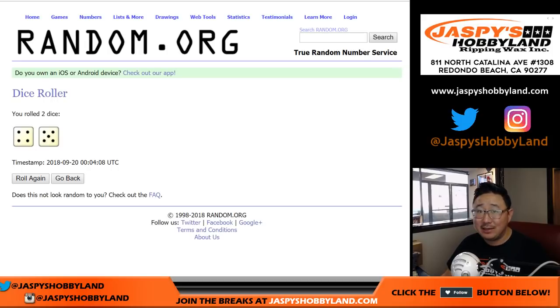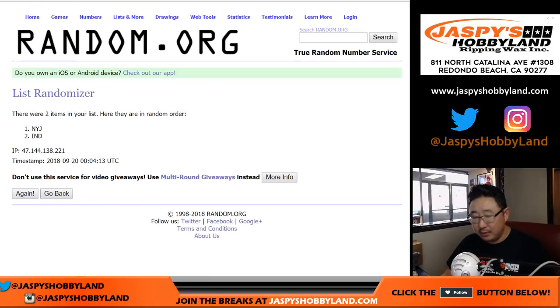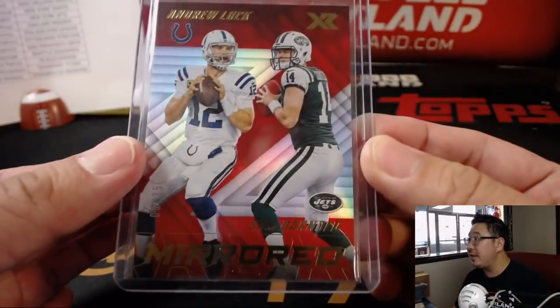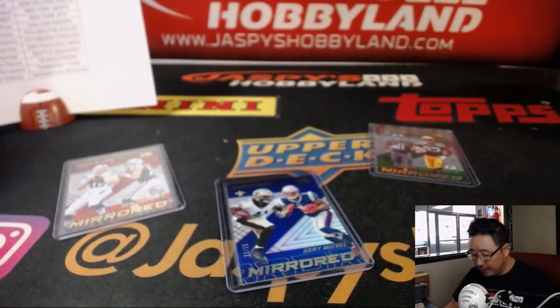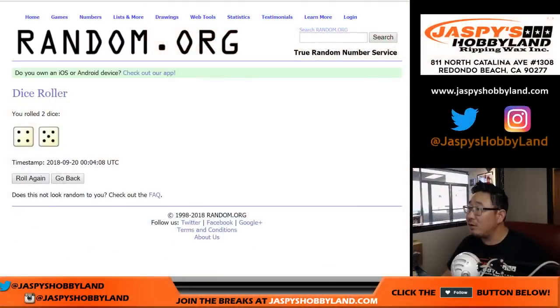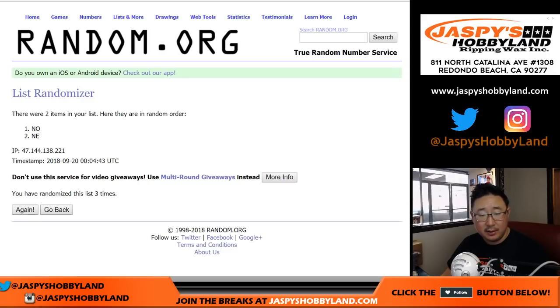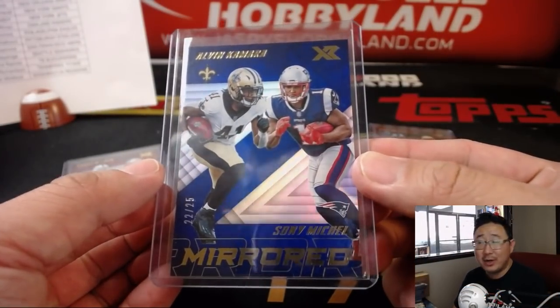Rolling four and a five nine times for each list. After nine rolls, the Jets are on top — that'll be for Rich. You'll get the out-of-35 mirrored card. Next one is out of 25 — also rolling four and a five nine times. After nine rolls, it stays with the Saints. So the Saints will get that one — that'll be for Paul Kuhlwit with 22 out of 25, Camara and Michelle.